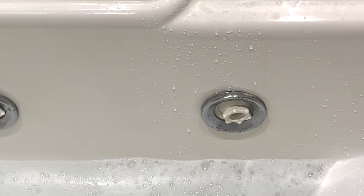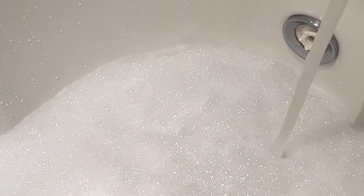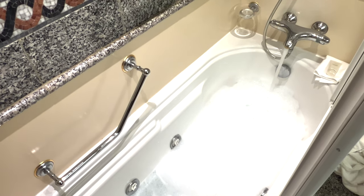Once you get the water just over the jets, you're good to go. This is a smaller ship-sized tub, so it fills pretty quickly. You have just about enough time to pour another glass of wine and turn on your Spotify playlist on your phone. Oh, and grab that rolled towel to rest your neck on.